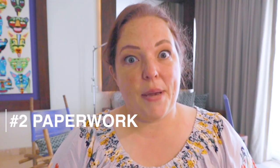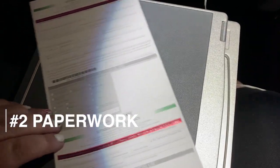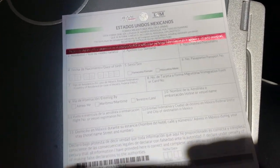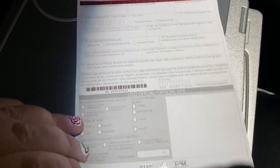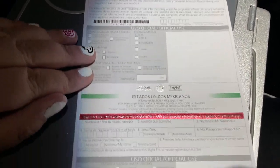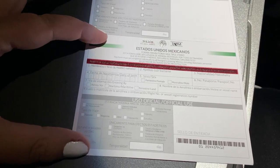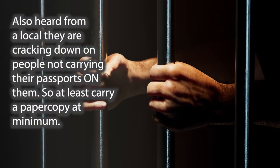The second thing is paperwork. They give you a form on the airplane and you have to fill out the top portion and the bottom portion. They give you this bottom portion and you have to keep it, because if you don't, it can cost you anywhere from $35 to $150 or even jail time. So this is very, very important — do not lose it.